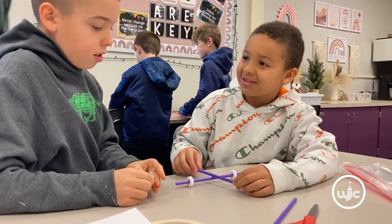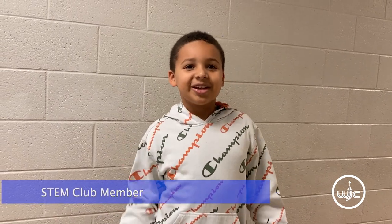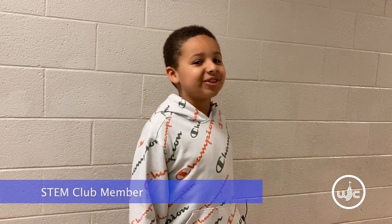What if we did this? I love the science and the activities and the challenges we do because the challenges and activities are actually really fun.